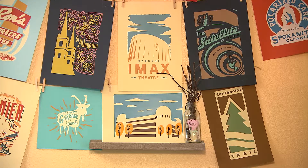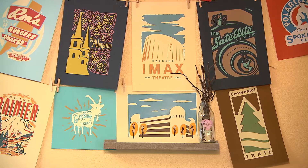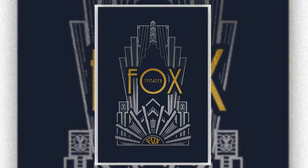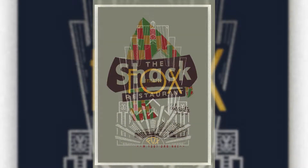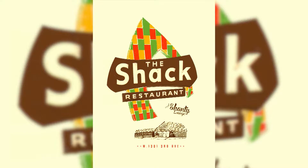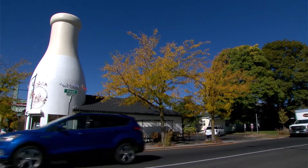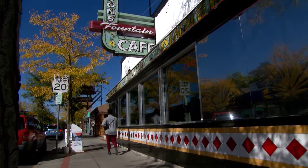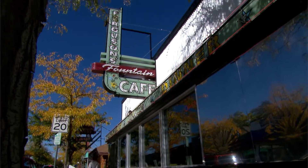Chris Bovey's art has a genuine flair for the past. I think of myself more as a historian, you know, trying to capture history. Bovey, the former art director at Spokane's Inlander weekly newspaper, used his knowledge of screen printing and art by creating a business that linked his interest in local visual history with his talents as an artist.